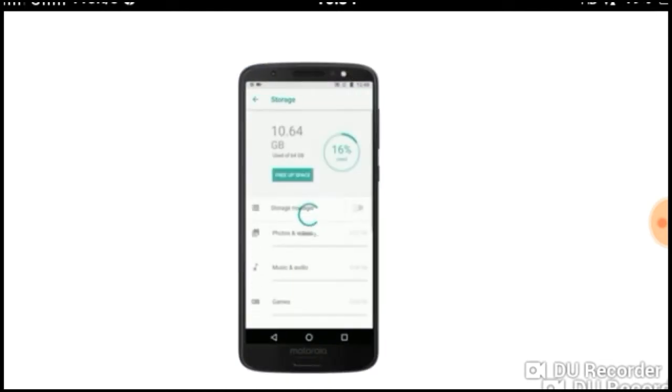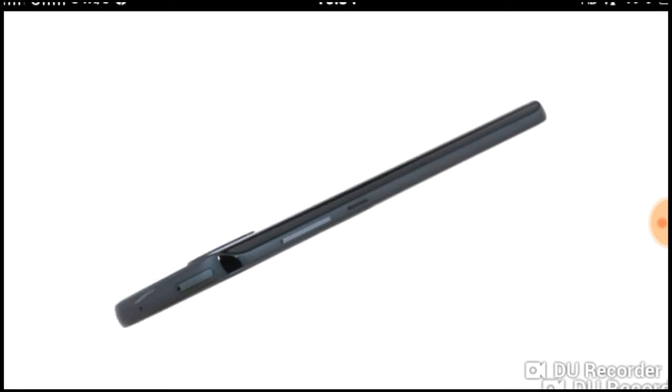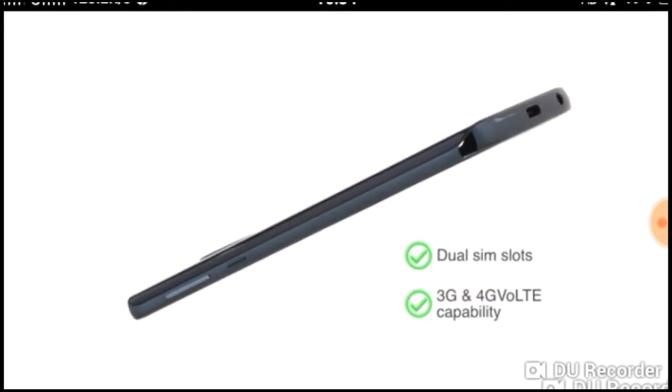This phone comes in two variants. The 3GB RAM variant has 32GB internal memory while the 4GB RAM variant has 64GB internal memory. The internal memory can be expanded to 256GB in both variants. The Moto E5 Plus has dual SIM slots that support 3G and 4G VoLTE capability.